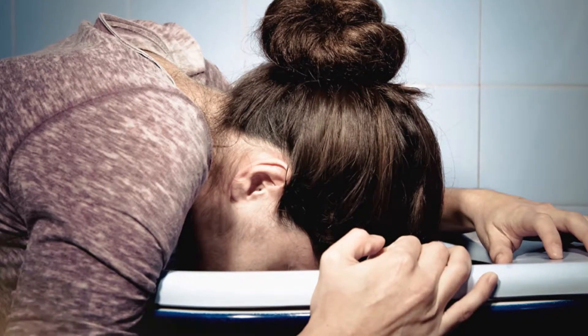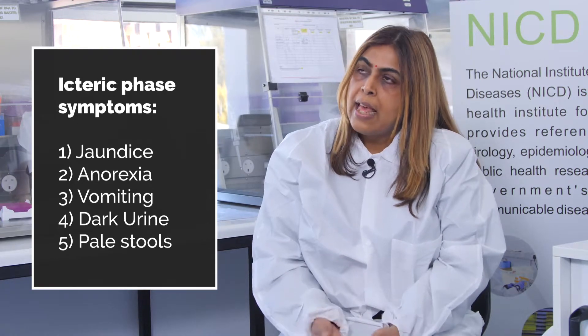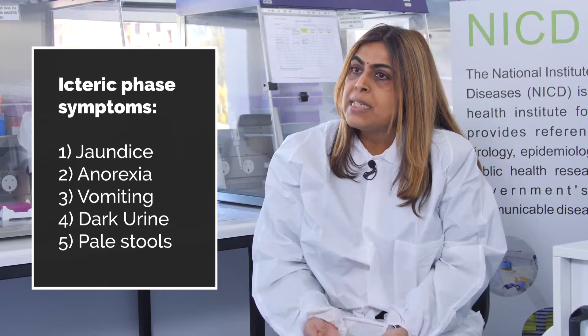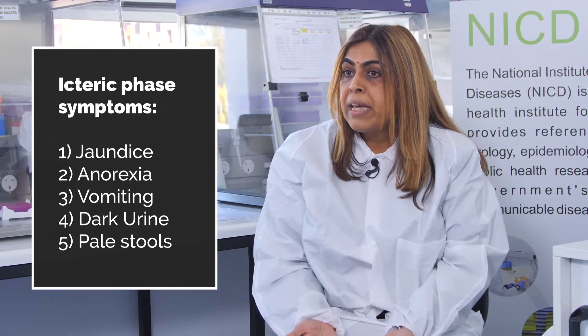The second phase is the icteric phase, where you present with jaundice. This is a more severe phase where anorexia and vomiting worsen, urine becomes darker, and stools become paler.